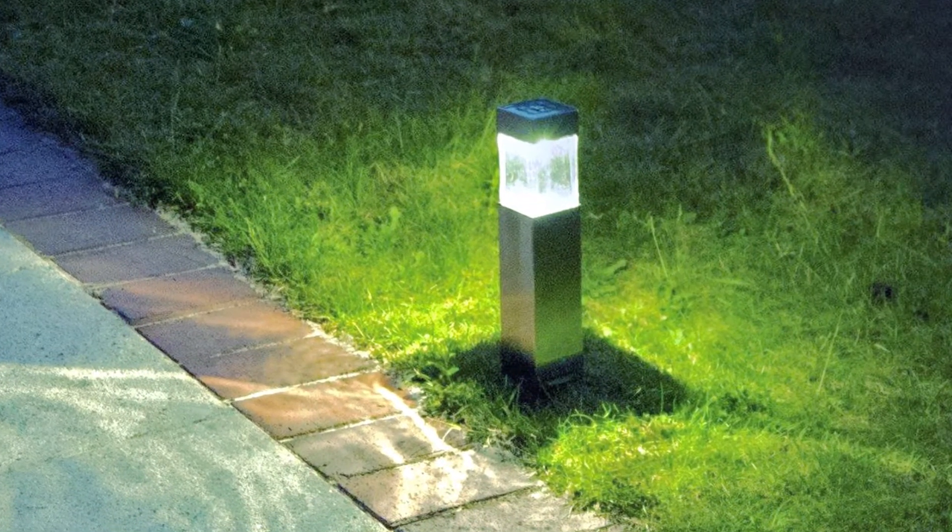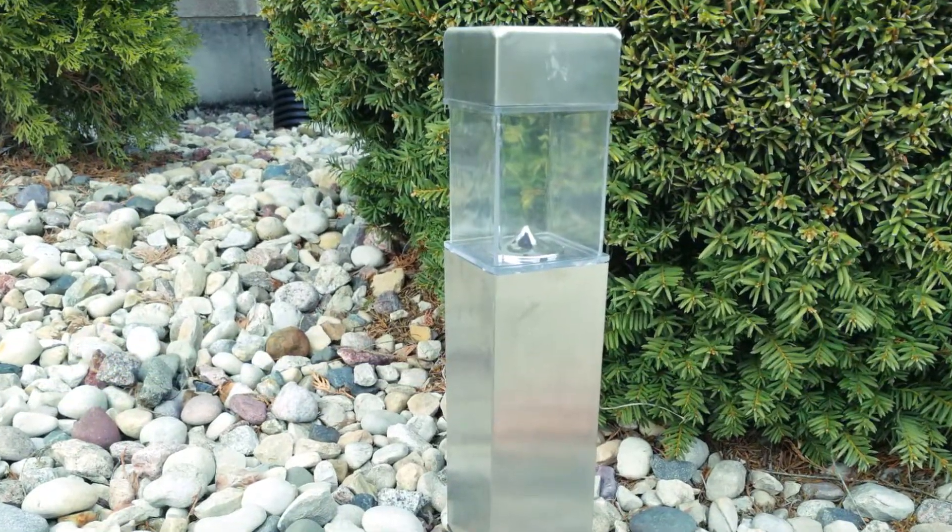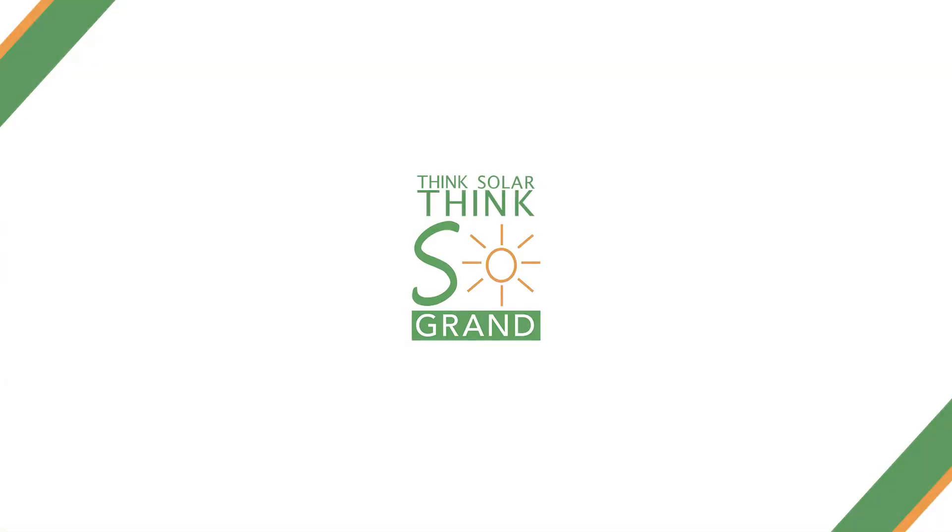Whether you decide to set them up in your yard, garden, or walkway, these lights will always be elegant and never ostentatious. Think Solar. Think Sogrand.